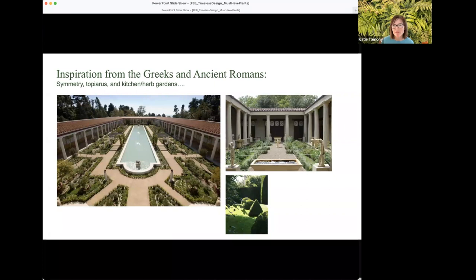The term 'topiaris' was actually the word for gardener in the Roman Empire — the professionals who trimmed boxwoods and kept cypress plants tidy. This garden style was very ornamental and well-groomed. They also gave us the kitchen garden — the idea of having herbs conveniently located near your kitchen, with rosemary and lavender among the familiar plants. The examples on screen are reconstructions trying to recreate that look.